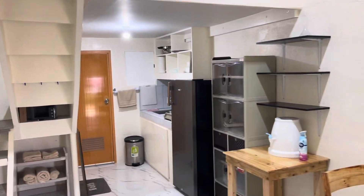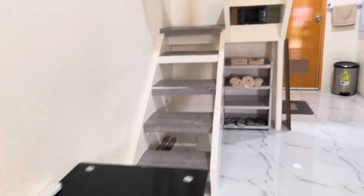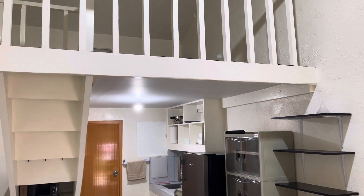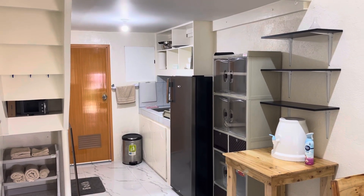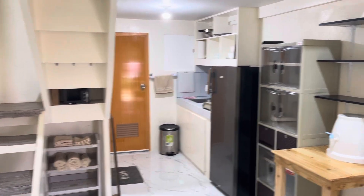This is a decent apartment — it's furnished, and that means a lot here in the Philippines. To have a furnished apartment means you can just come here with your backpack or suitcase, unpack, and you are ready to roll. You'll just have to buy your food and you are all set.